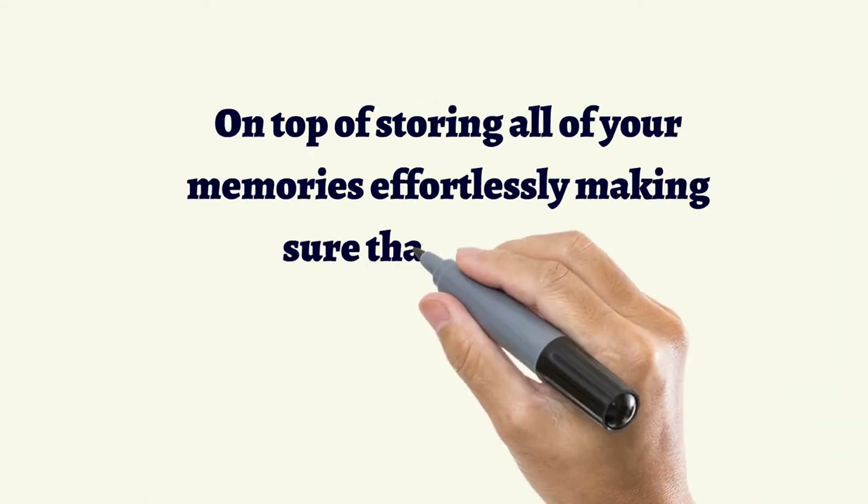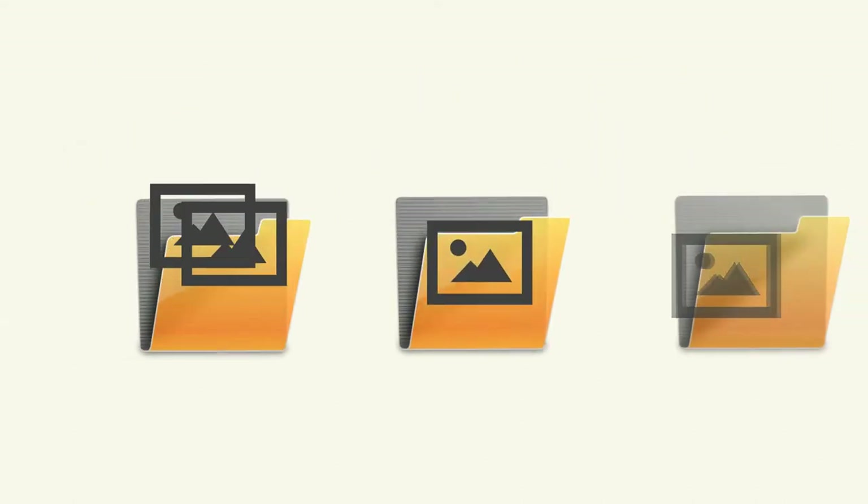On top of storing all of your memories effortlessly, making sure that you never lose a photo or video, you can also automatically have your images renamed for the day that they were taken and then organized into folders.